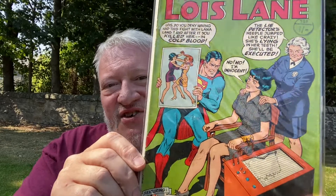Next up we've got Lois Lane number 81. This is not in as good condition but it's not bad. As I say, most of these were four or five pounds. And then finally we've got Lois Lane 100 — I've checked this up, this is worth a bit. Lois Lane is being accused of having murdered Lana Lang, and the lie detector suggests that she did. Naughty Lois. Love those Lois Lane covers.